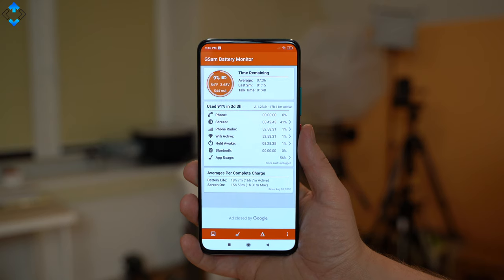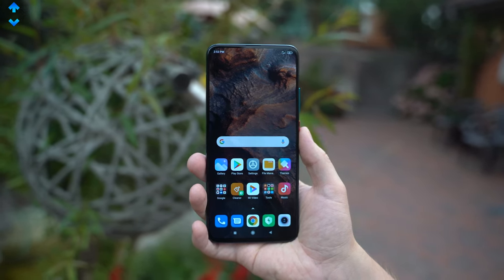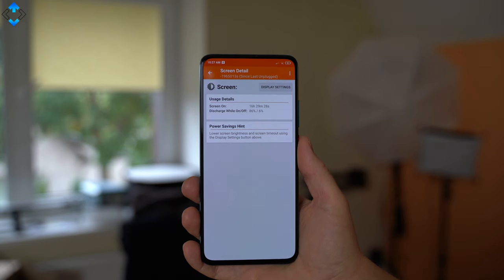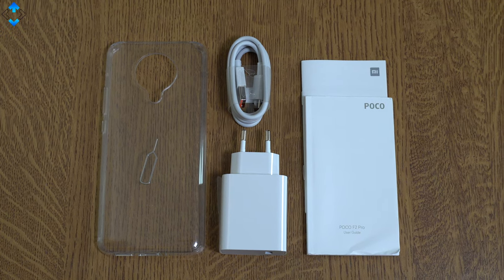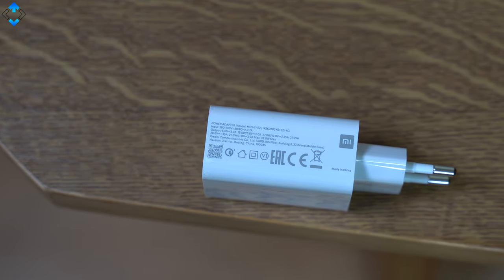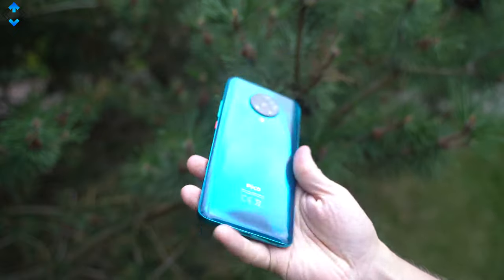The battery life has been really good on this device thanks to a massive 4700mAh unit. On average I could get over 8 hours of screen-on time. If you use the phone mostly for YouTube videos at about 50% screen brightness, you can get over 16 hours of SOT, which is a really impressive result. The included 33W Power Delivery 3.0 compliant charger is able to charge the phone in just about 65 minutes, which is a pretty impressive result for a handset carrying a 4700mAh battery.